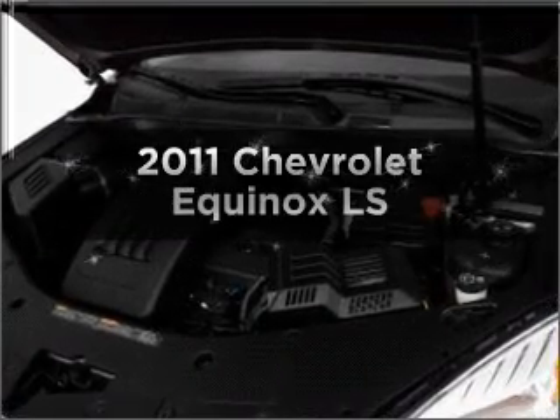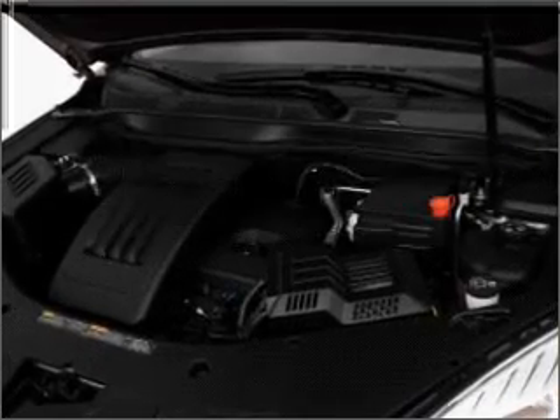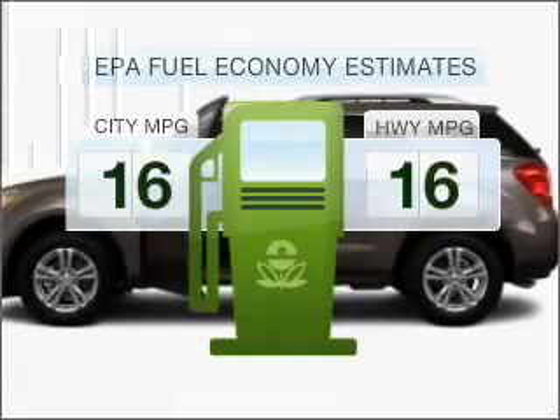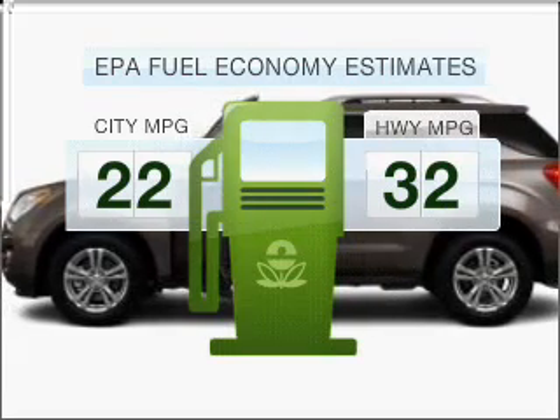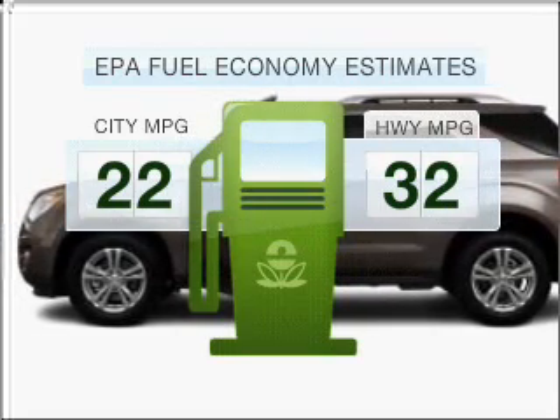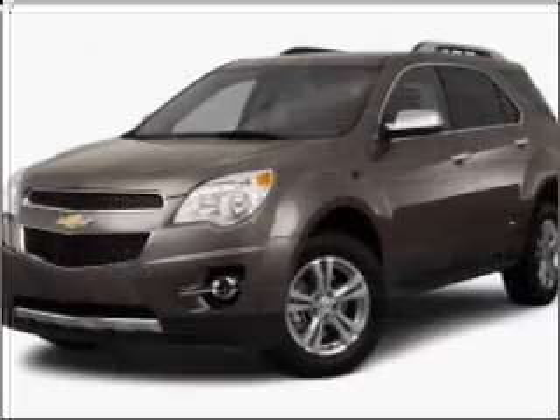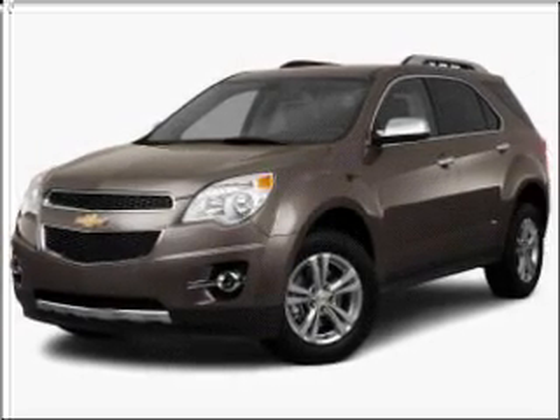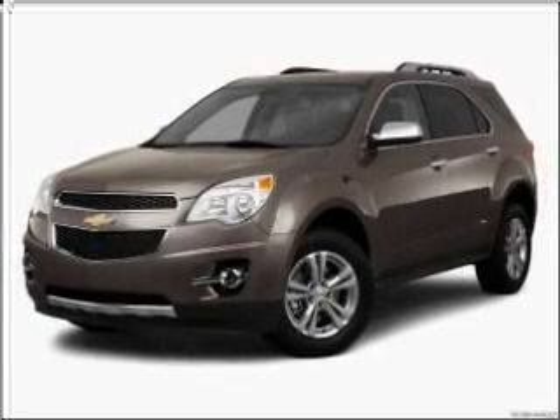Presenting the 2011 Chevrolet Equinox — travel the roads in style and comfort in this great vehicle. Better gas mileage means better long-term driving, and this ride delivers with a great low fuel consumption rate. With an efficient 4-cylinder engine that responds smoothly to its 6-speed automatic transmission, premium wheels lend a distinctive appearance.